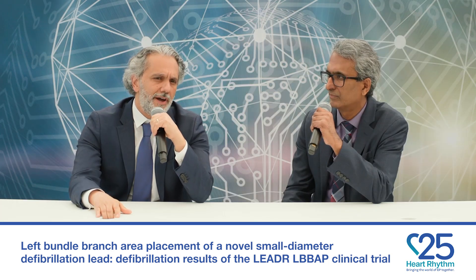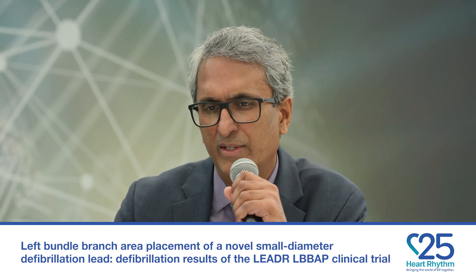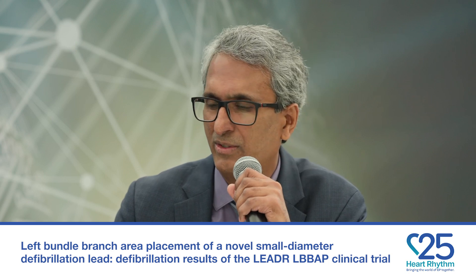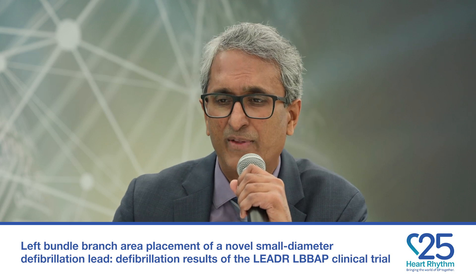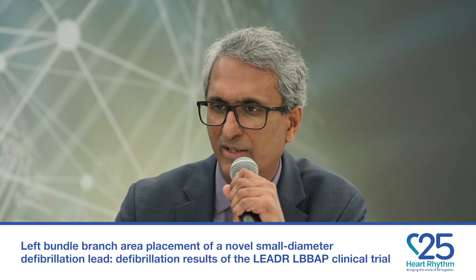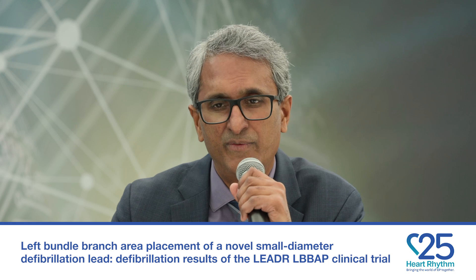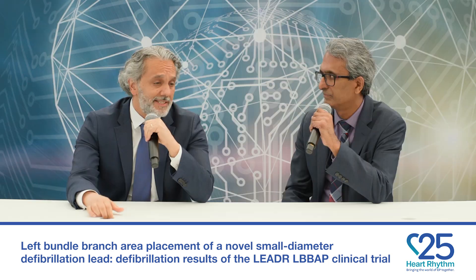Defibrillation success was defined in this protocol with the 18-joule first shock for the first induced episode. If it fails, you should do a 10-joule safety margin — 25-joule shocks for a 35-joule device, or a 30-joule shock for a 40-joule device. If that fails, you can readjust the lead position or slack and repeat to get a 10-joule safety margin. Overall, 98% of the patients — 159 out of 162 — achieved defibrillation success with the first induced episode with an 18-joule shock or a 10-joule safety margin.